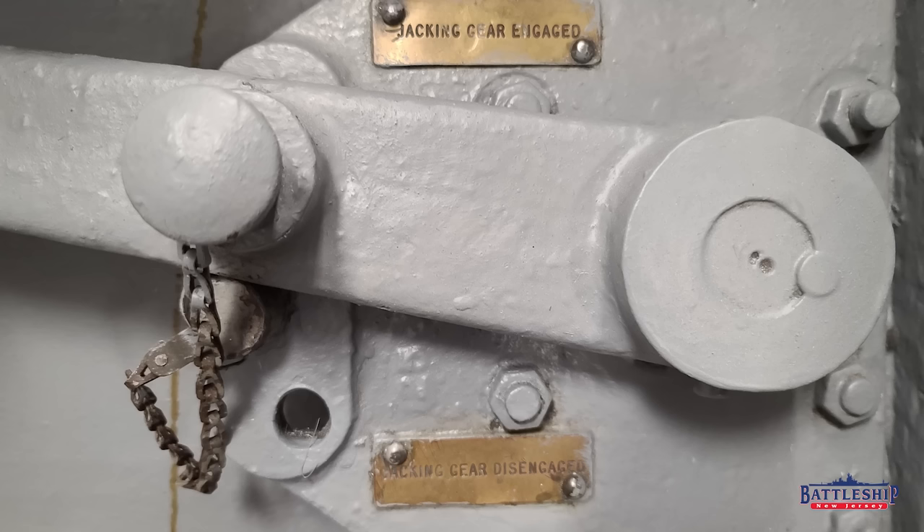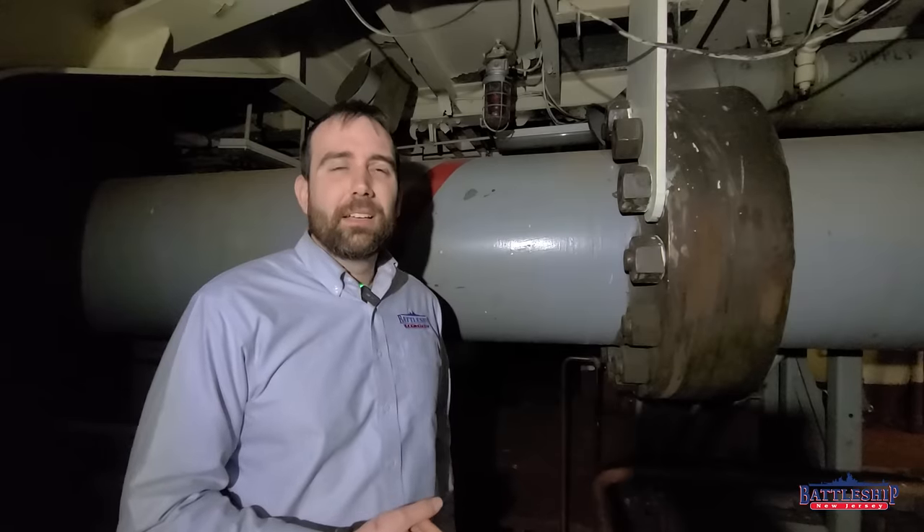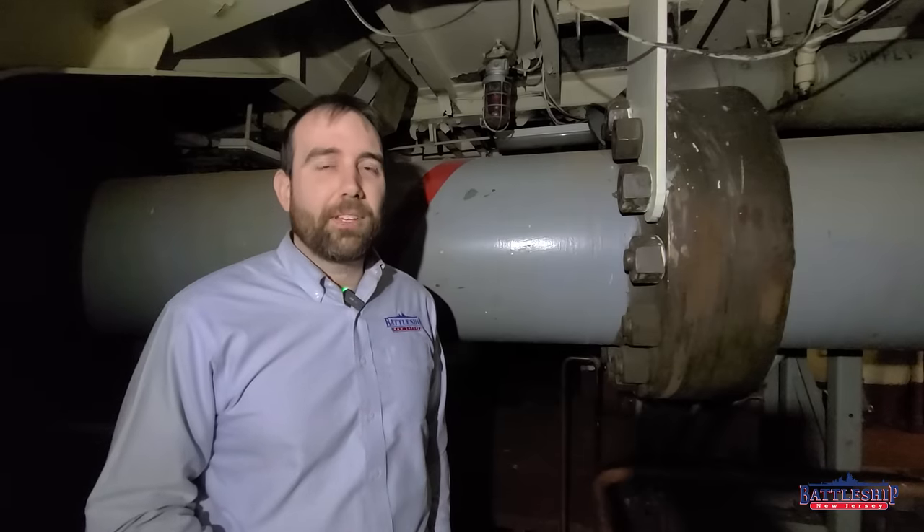So we know that the shafts were locked in some way. Normally you would do that with the jacking gear, but as far as we could tell, the jacking gear was not engaged. So we knew there was supposed to be another lock somewhere along the length of the shaft.